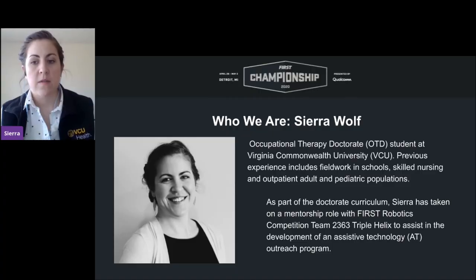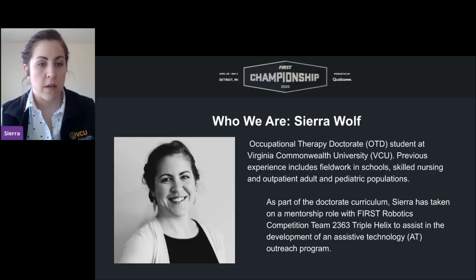My name is Sierra Wolf. I'm an occupational therapy doctorate student with Virginia Commonwealth University. Prior to this semester, I was working in the fields of school nursing and outpatient adult and pediatric populations to help individuals with physical disabilities get back to all the activities they want to do. As part of the doctorate curriculum and final semester, I was assigned to take on a doctoral capstone project with Team Triple Helix and assist them in the development of an assistive technology outreach program.